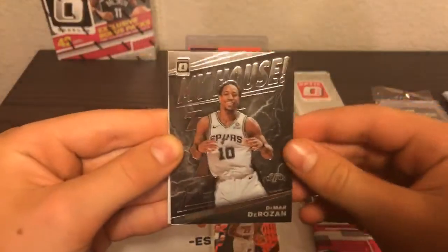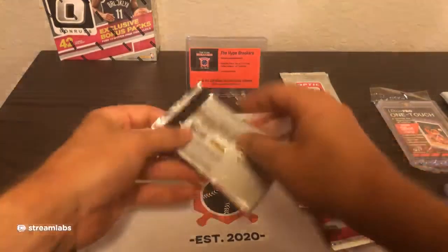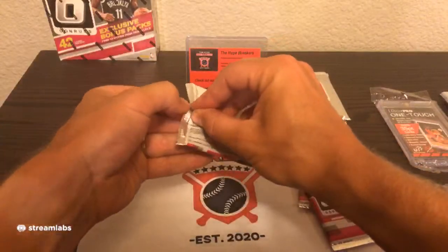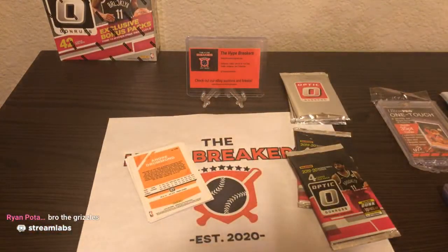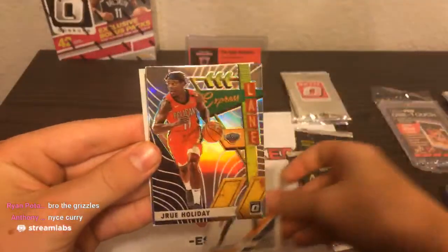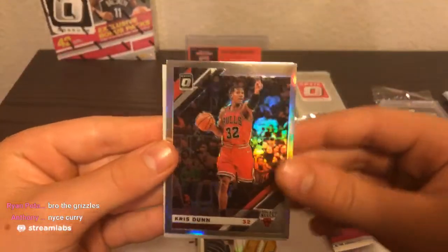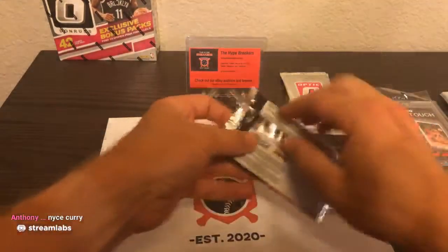Dennis Smith Jr. going to the Knicks, Jimmy Butler, My House insert — DeMar DeRozan going to the San Antonio Spurs. Jay Crowder. Jesse is saying that was supposed to be an SP but they messed it up — so that's just his base card. Mike Conley, and it looks like a Silver Prism coming up. Drew Holiday Express Lane Silver Prism, and Chris Dunn Silver Prism going to the Chicago Bulls. And Andre Drummond. Two Silver Prisms in a pack — not bad.